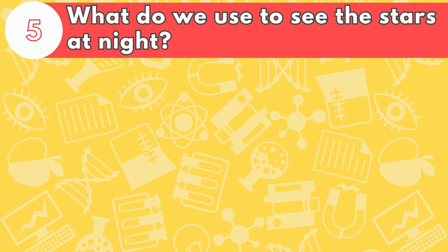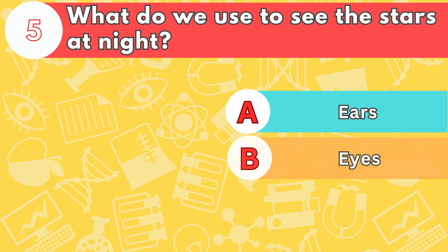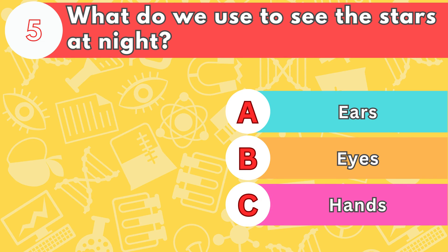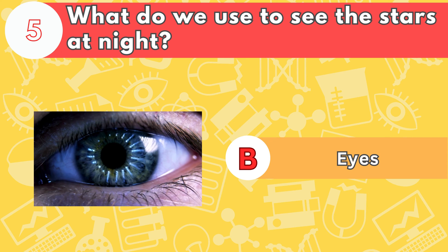Number five, what do we use to see the stars at night? Letter A, ears; B, eyes; or C, hands? The answer is letter B, eyes. Eyes can see millions of colors.